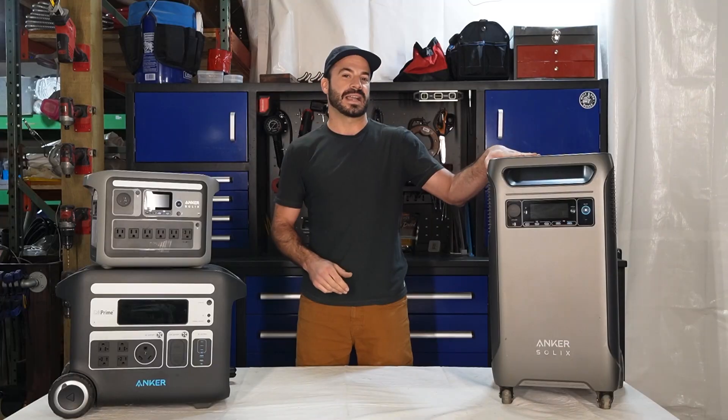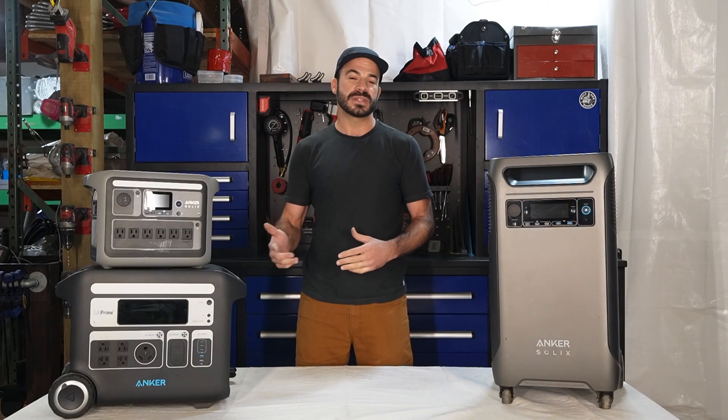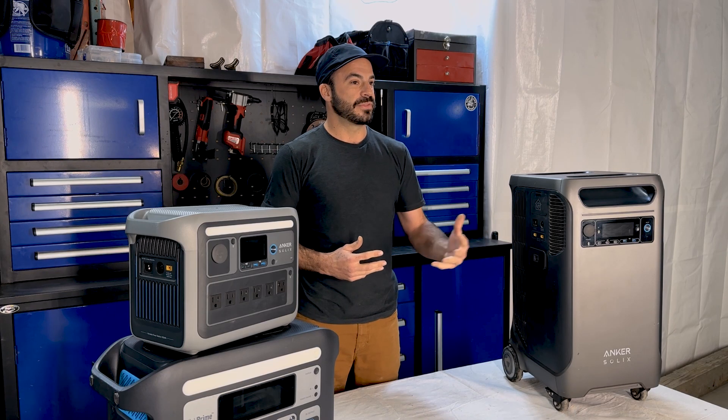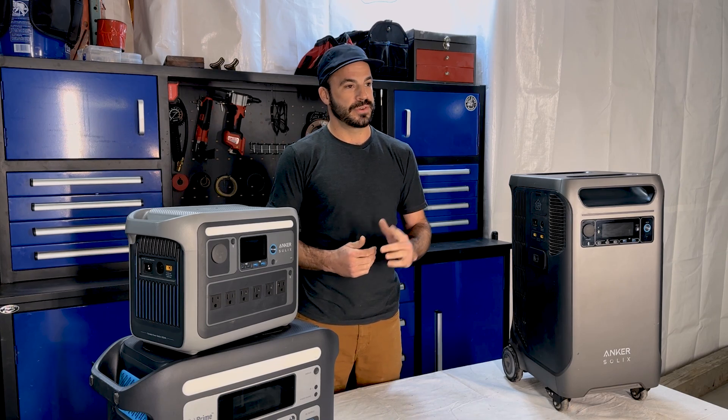Portable power stations are a great way to keep your life energized, whether it's for just a weekend camping trip or maybe a whole home backup power solution, there's something out there that's going to work for you. In this video, I'm going to give you the information and tools, along with some examples, that you'll need to make an educated choice and maybe even find some uses for a PPS you never imagined.